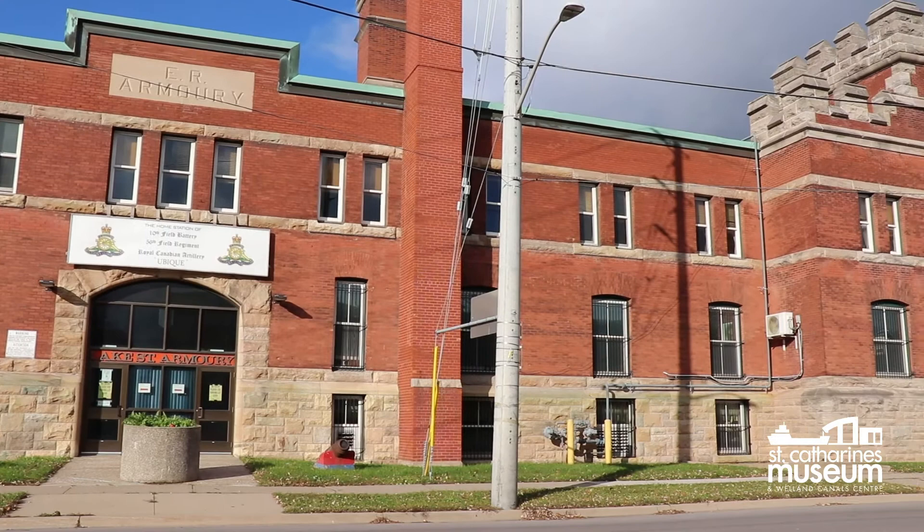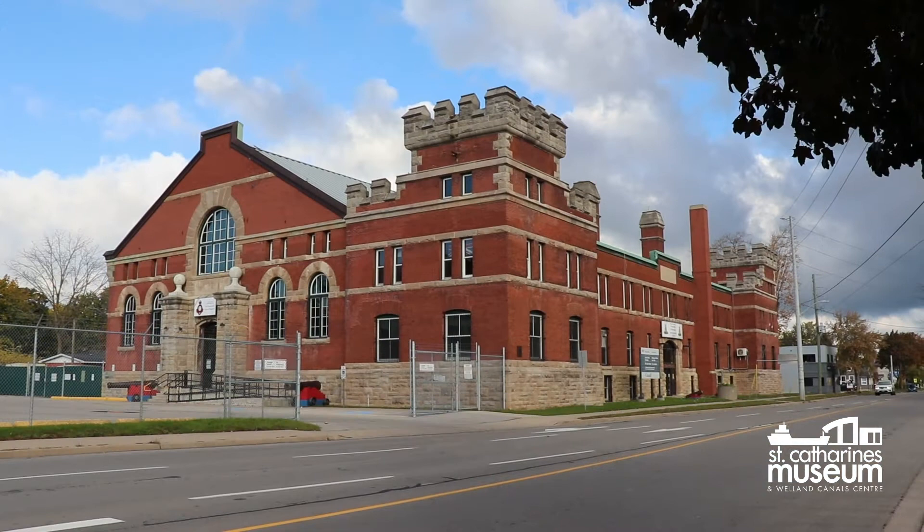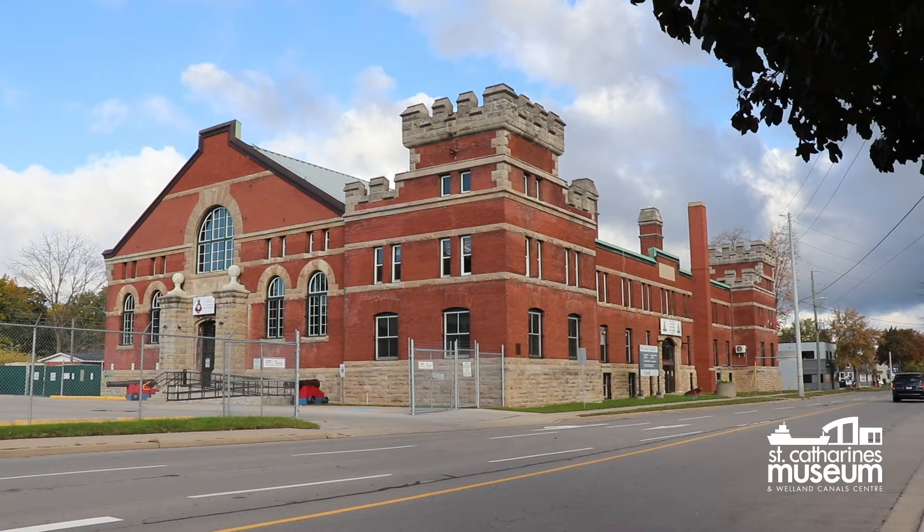Many of the Canadian armories built in the period between 1896 and 1914 were designed with similar architectural inspiration, including the features that make the Lake Street Armory stand out: red brick walls with a quarry-faced stone foundation, and medieval military features such as the crenellated corner towers and troop doors reminiscent of fortified gates.